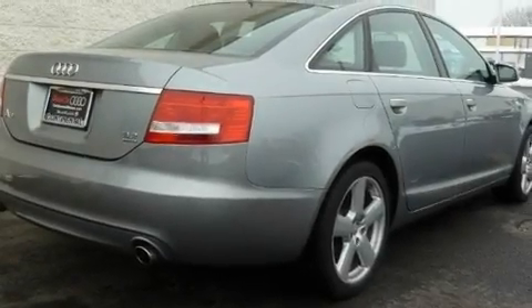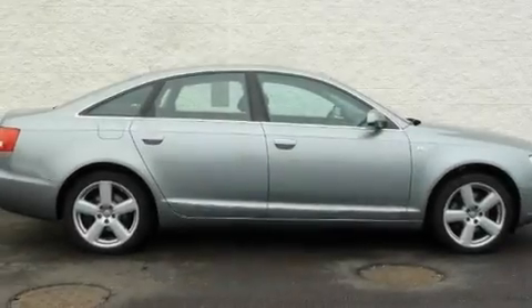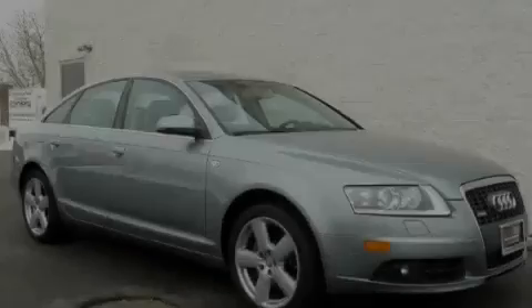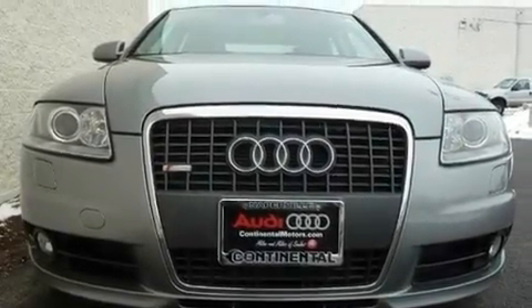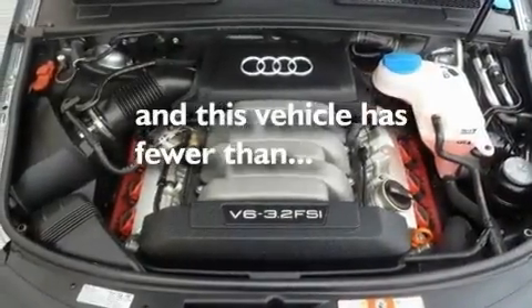Its top features and packages include the premium package, dual-power seats, cruise control, an iPod-ready stereo system so you can take your music with you, leather seats, a locking rear differential, aluminum wheels, a low tire pressure indicator, air conditioning with automatic climate control, and this vehicle has less than 34,000 miles.